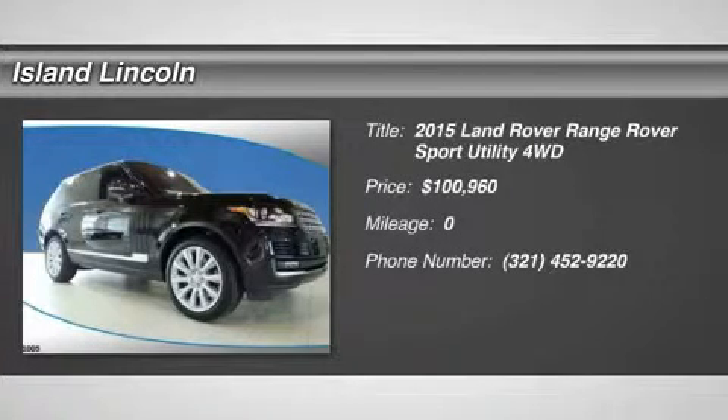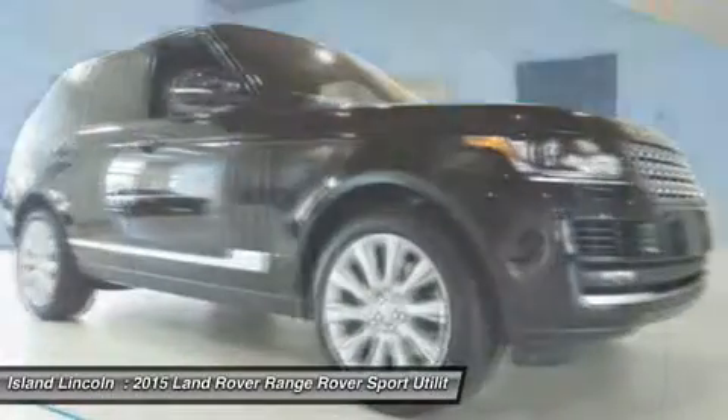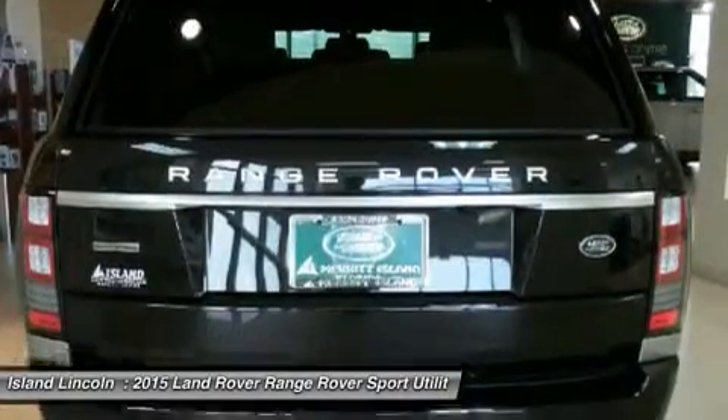You'll love this 2015 Land Rover Range Rover. This is a car you'll want to take home. With zero miles, it features automatic transmission and an exterior color of Santorini Black Metallic. Call us and be the first to open the car door today.